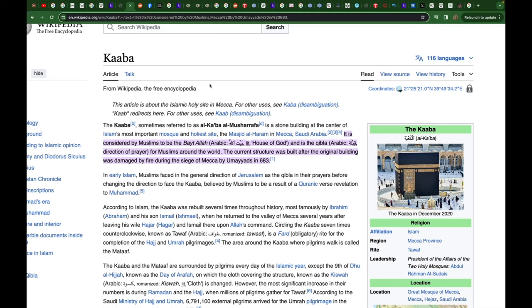Let's talk about the Ka'bah — referred to as Al-Ka'bah Al-Musharrafa. It's the most important mosque and holiest site in the Masjid Al-Haram, the center of it. They call this Beit Allah, and this is the Qibla or direction of prayer for all Muslims around the world. The current structure was built after the original was damaged by fire during the siege of Mecca by the Umayyads in 683 AD.